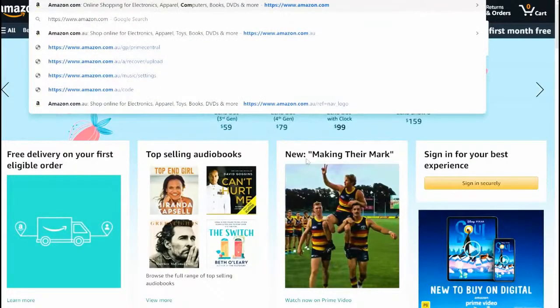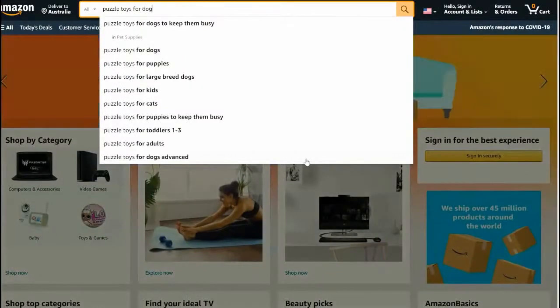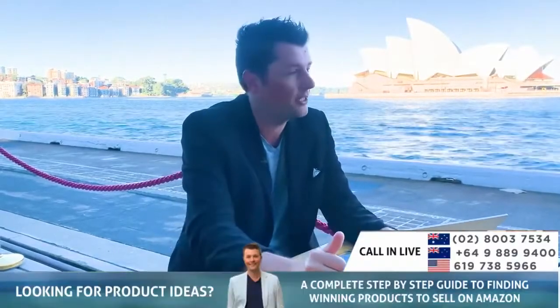Let's type in 'puzzle toys' in America because that will hopefully give us some results. Puzzle toys for dogs - here we go, beautiful. Let's run the numbers for the US market.